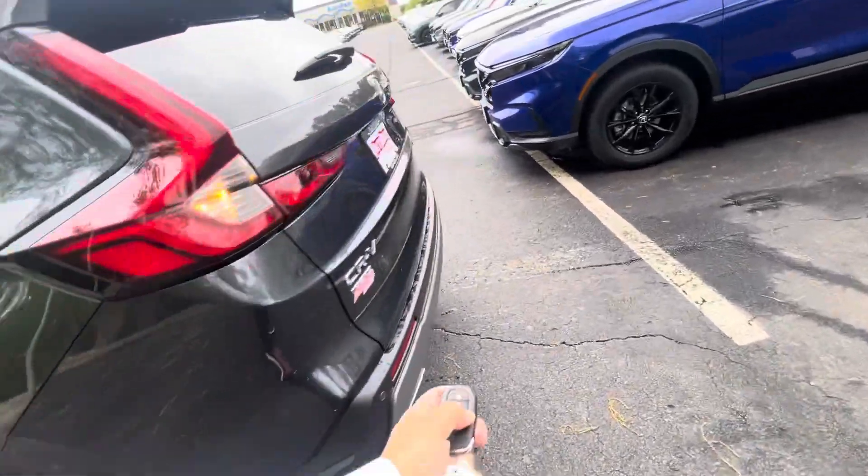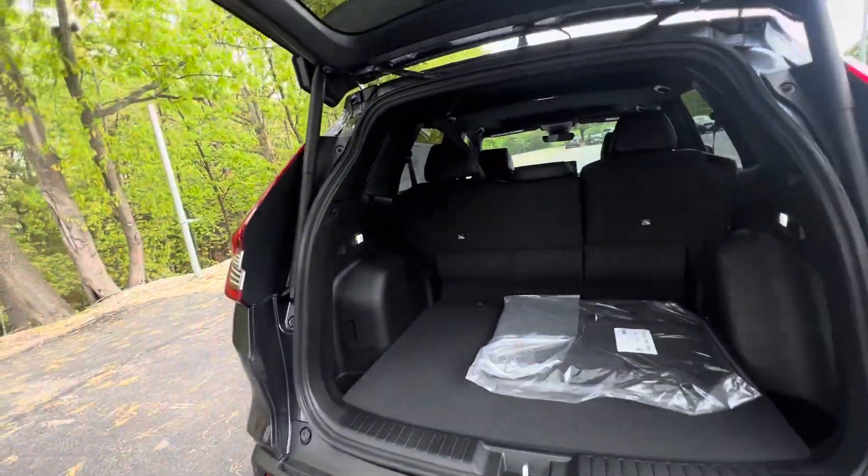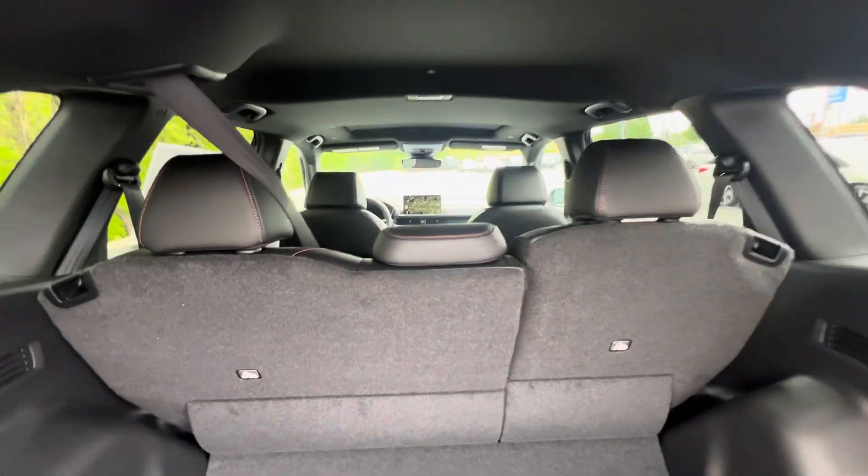Crossing the key, I've got the trunk open for you — you have a power liftgate. I've brought them out to show the 60/40 split seats.